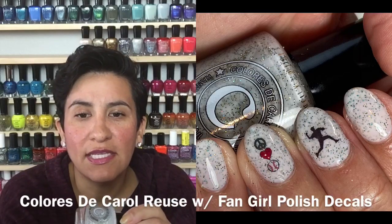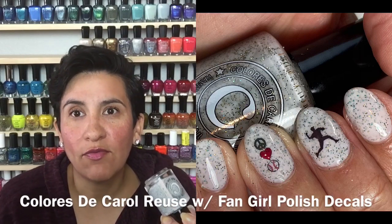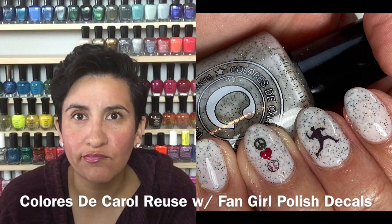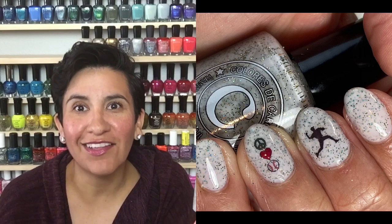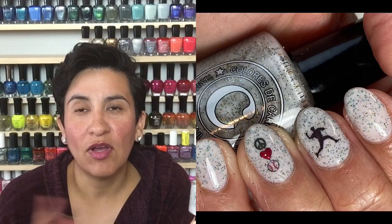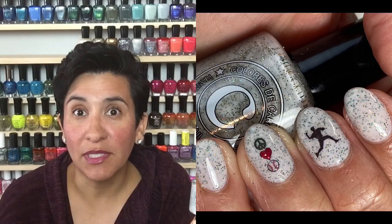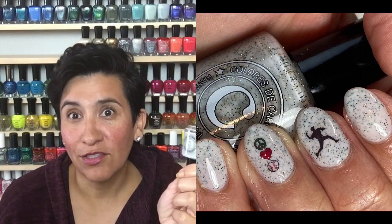Next up I put on "Reuse" from Colores de Carol — still available right now. It's a white crelly with green, turquoise, and gold micro glitters. I really loved this; great formula, two coats to get opaque. Baseball season had started when I put this on, so I used some really cute baseball nail decals from Fun Girl Polish. They're super easy to use — gives me the look of nail art without having to actually be talented at nail art. I highly recommend water nail decals; I'll link her website down below.